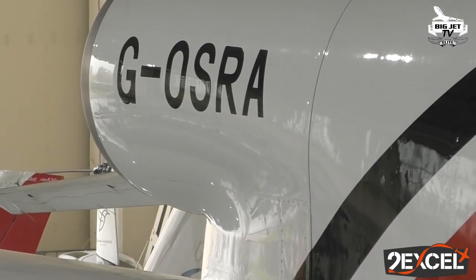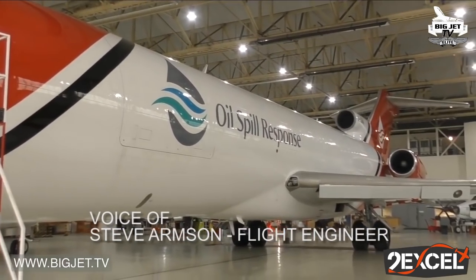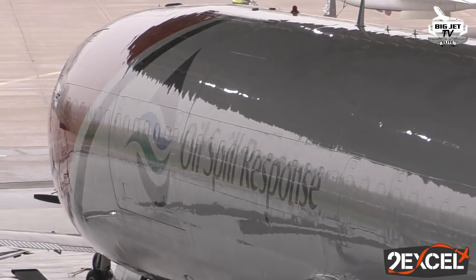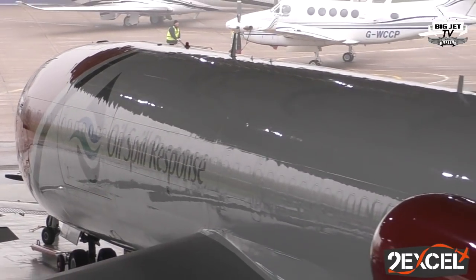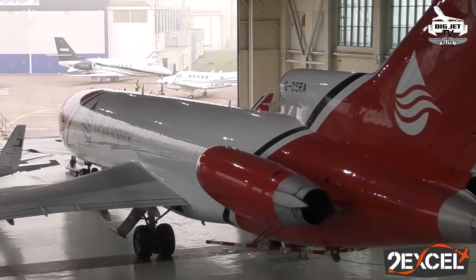It was built as a freighter for FedEx. FedEx were able to specify it with a better floor and it's got a better door. Most of them you see are ex-passenger airplanes that have been converted, but this one came out of the production line as a cargo aircraft.